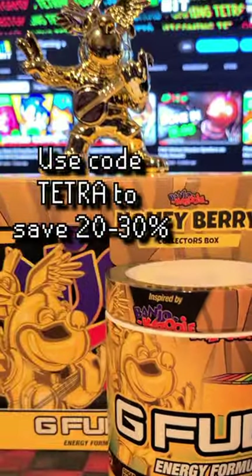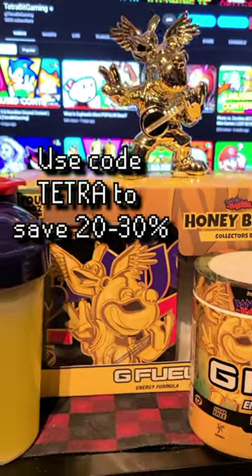And as always, be sure to use code TETRA on your next G Fuel order to save 20 to 30% off your order.